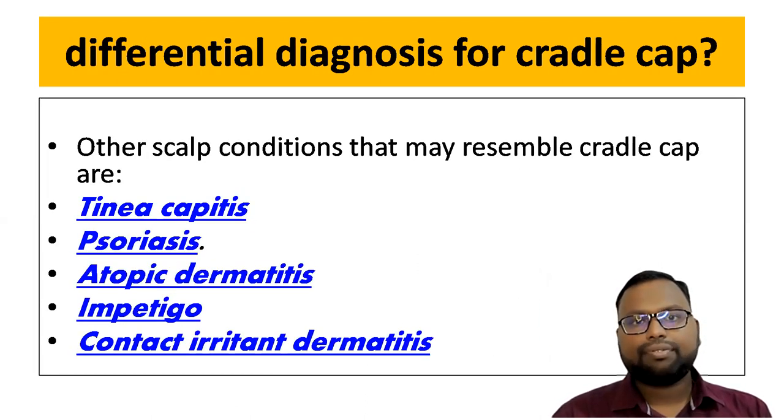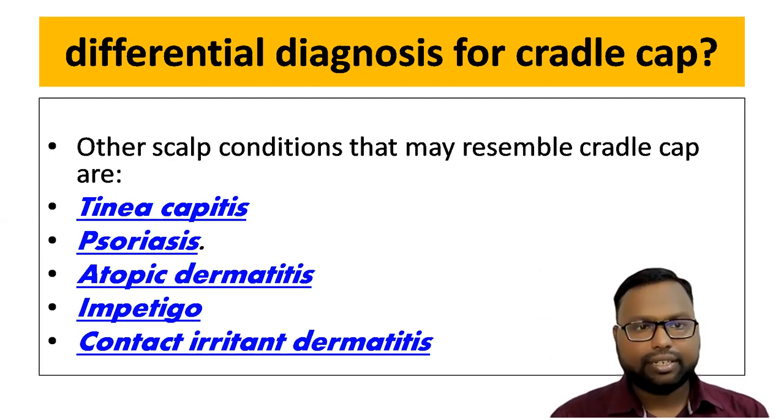The differential diagnoses for this condition include tinea capitis, psoriasis, atopic dermatitis, impetigo, and contact irritant dermatitis.